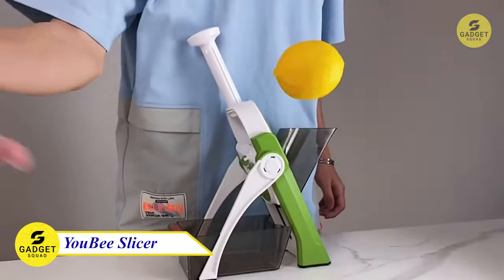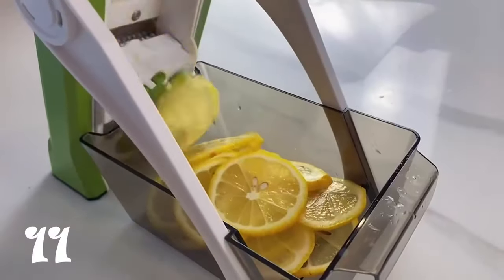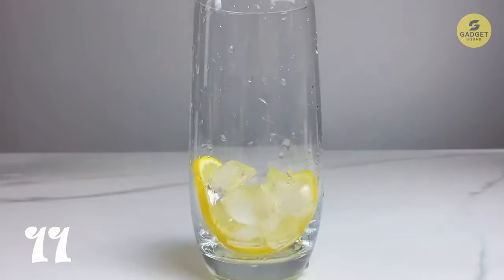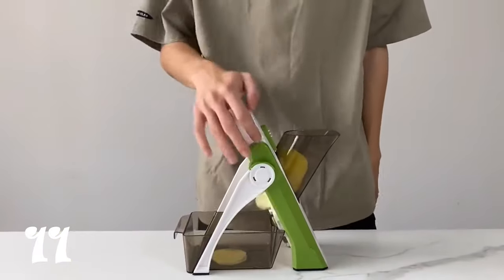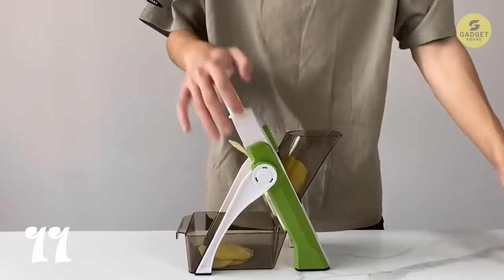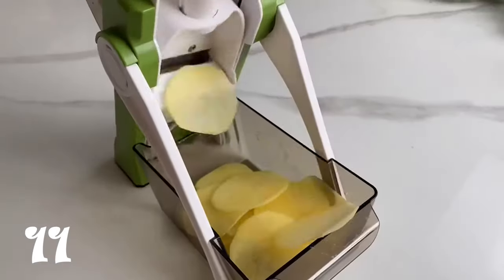Meet the Mandolin Slicer. With a built-in blade changing system and adjustable thickness control, you can quickly and easily slice, strip, julienne, or dice your vegetables to any desired thickness. The sharp, heavy-duty stainless steel blades make quick work of even the toughest vegetables, and the ergonomic design and non-slip base make it easy to use and stable. Don't miss this!